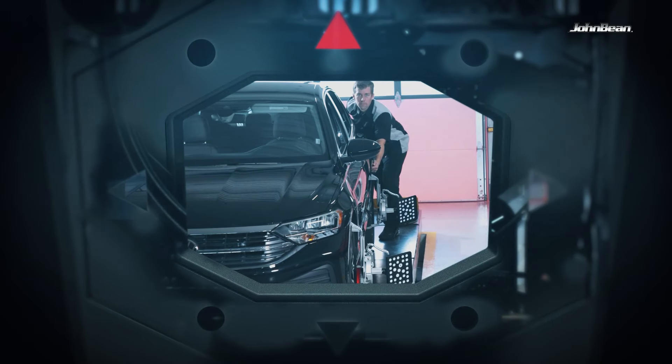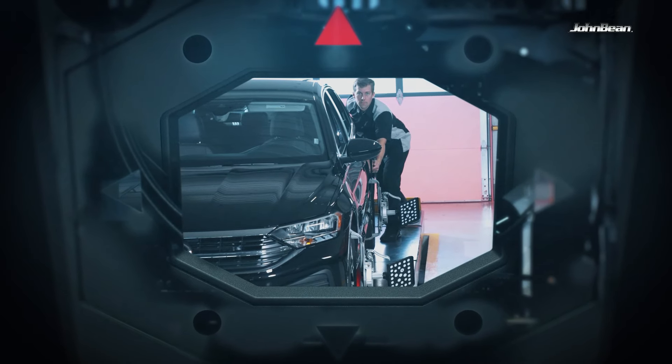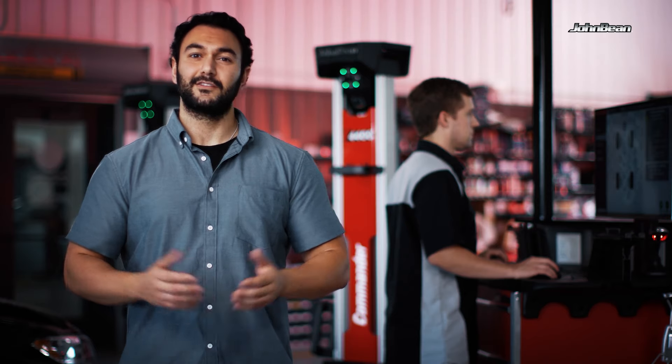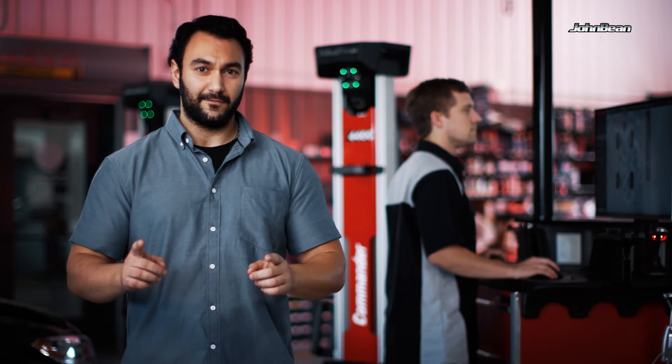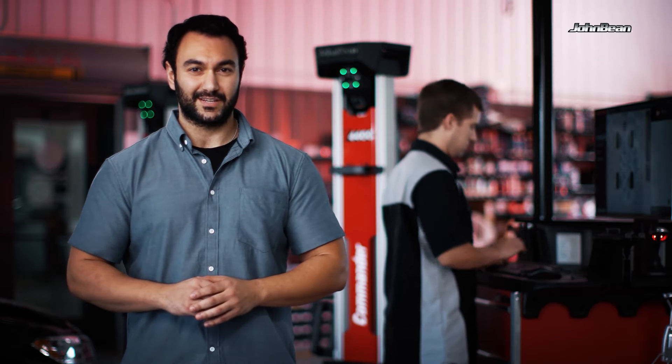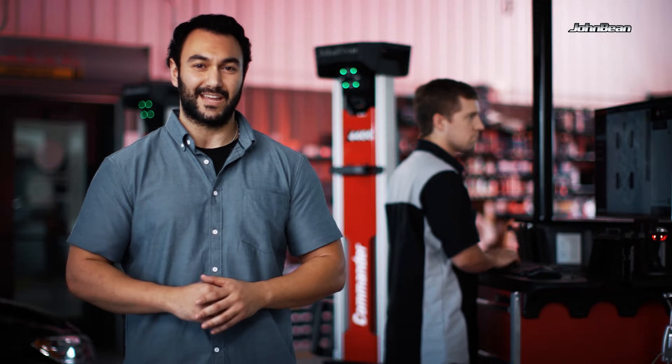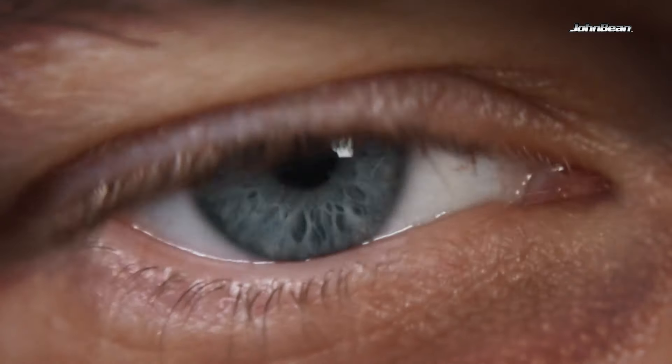With flexible installation options, I chose the right fit for my shop. You can secure each tower to the floor to create a dedicated alignment bay, or attach the mobility kit to move the aligner around from one bay to the other. It comes with two towers that can be wired to the console for a dedicated alignment bay, or connect wirelessly for a fully mobile alignment solution. The drive-thru option streamlines my shop, increasing the number of alignments and audits we perform each day.